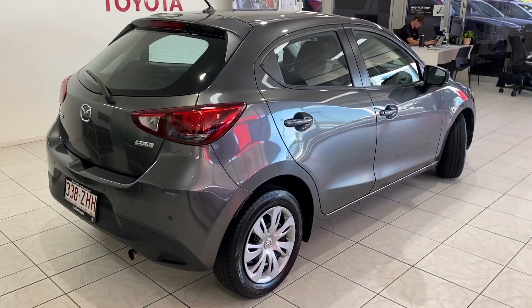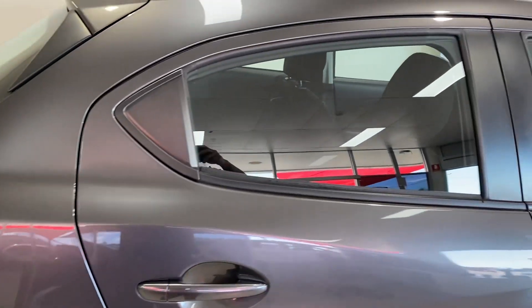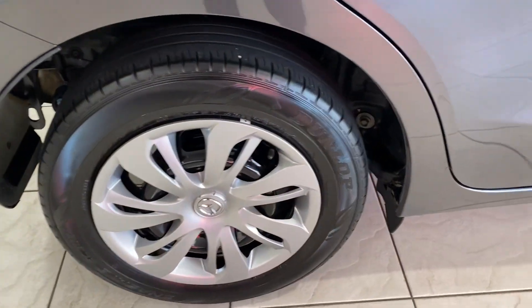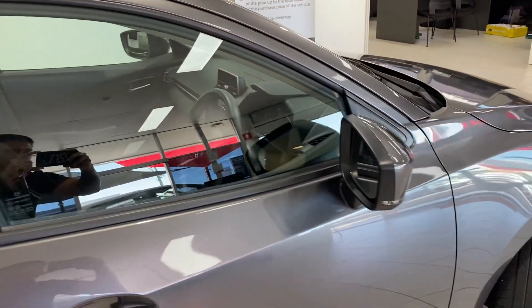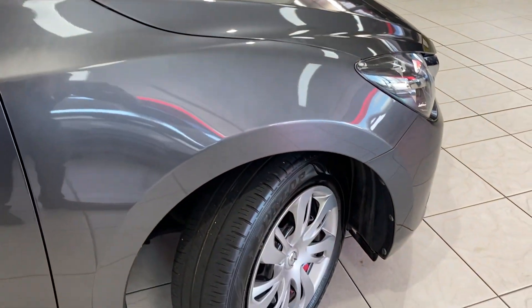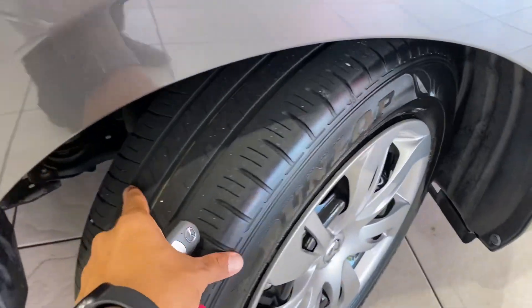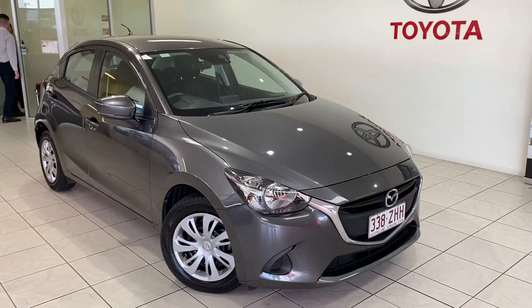Just zooming out from this angle to work your way around and give you that full 360 view of the car, slowly making your way back to the front of the vehicle, just so you can see everything I can see. I don't want any surprises on delivery or on pickup for you. Again, plenty of tyre tread there on the front. So there's your full 360 view.